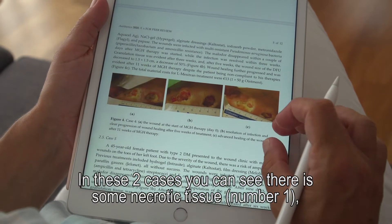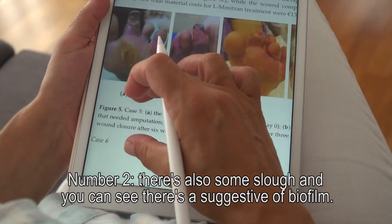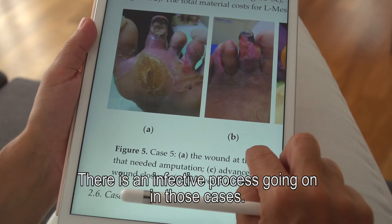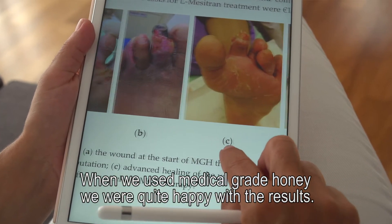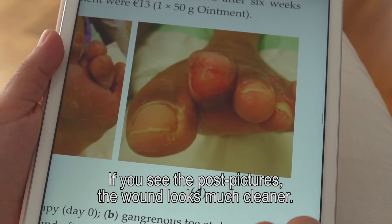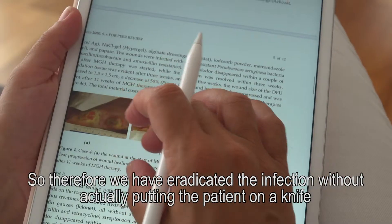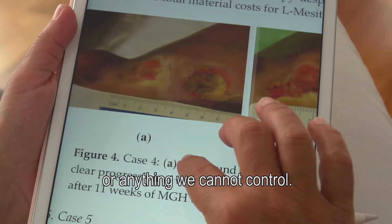In these two cases you can see there is some necrotic tissue, and also some slough — suggestive of biofilm — meaning there is an infective process going on. When we use honey, we are quite happy with the results. In the post pictures the wound looks much, much cleaner. We have eradicated the infection without putting the patient on a knife or anything we cannot control.